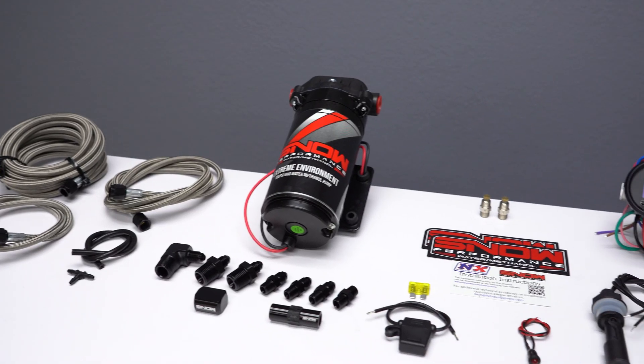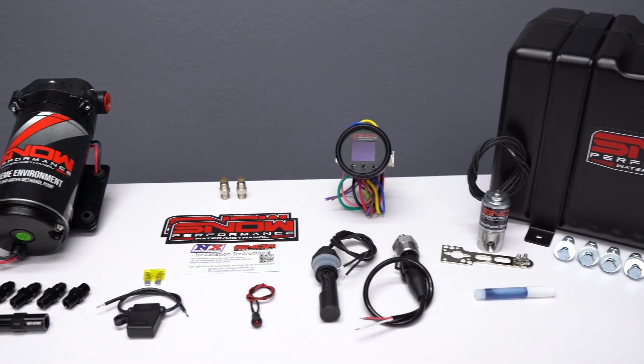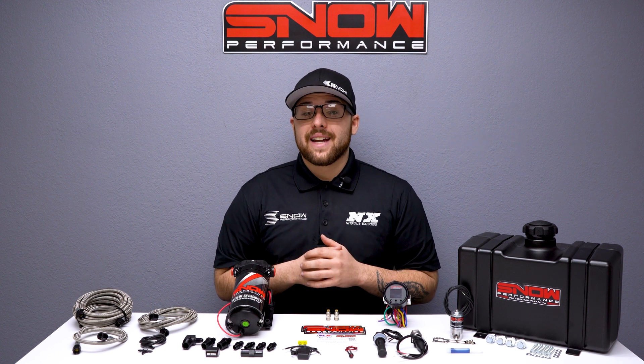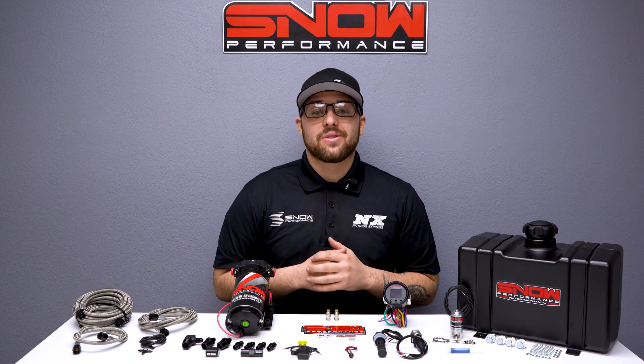If you want to get the most out of your boosted application, you need water methanol and there's no better place to get it than Snow Performance. For more information, visit us at www.snowperformance.net or give us a call at 1-888-GO-FAST-1.